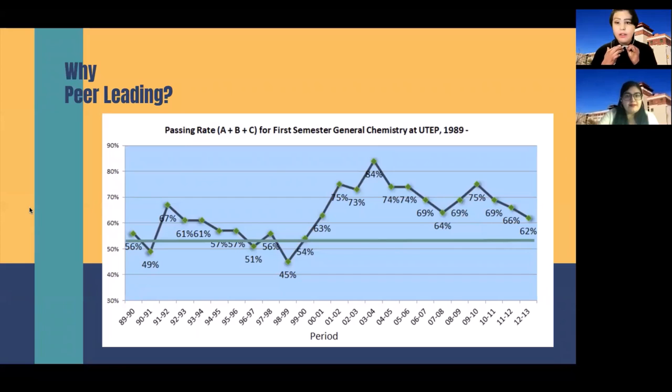So why peer-led team learning? Peer leading started at UTEP in the year 2000, and before that year we had a 45% passing rate for first semester general chemistry. It started rising with the advent of the PLTL program, peaking in the 2003-2004 school year at 84% and staying at a steady pace in the following years.